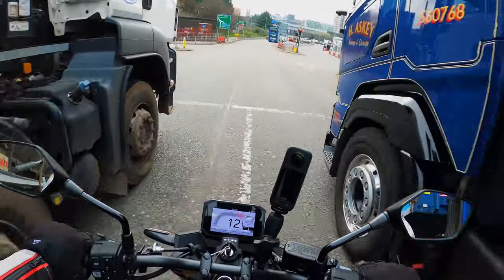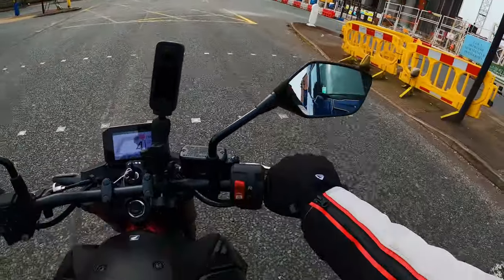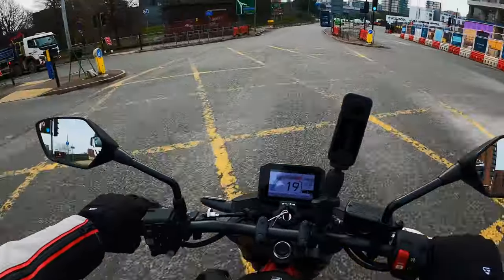Filtering is obviously easy — it's a small tiny little naked bike, you're going to get through any traffic and you're away.